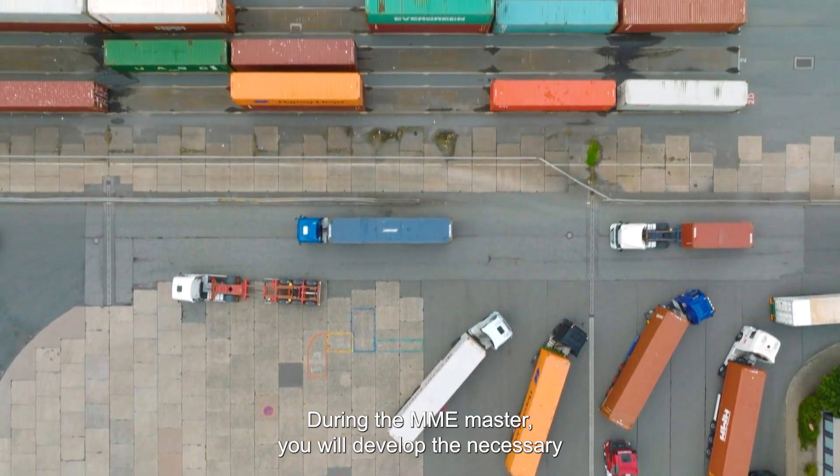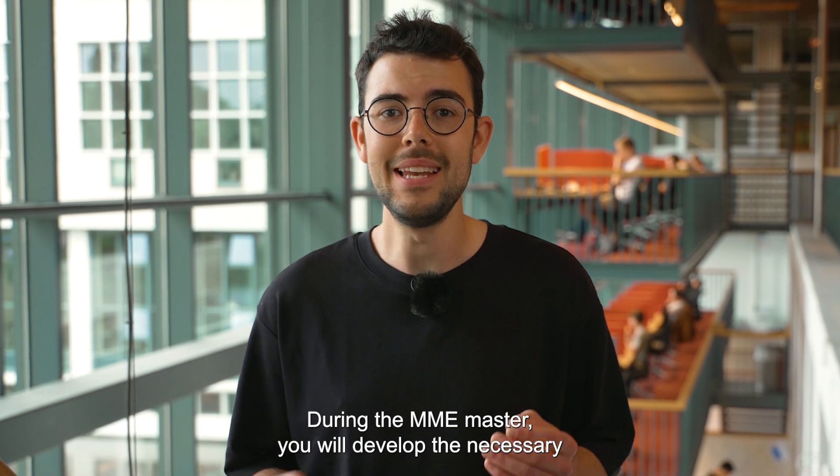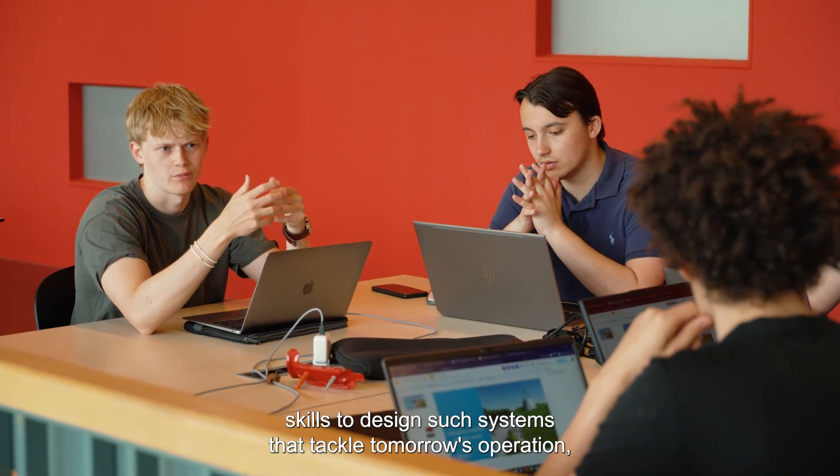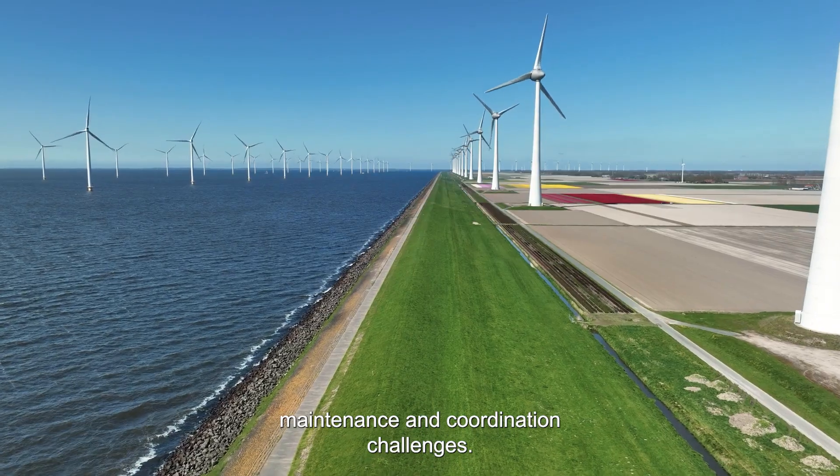So, how do you achieve this? During the MME Master, you'll develop the necessary skills to design such systems that tackle tomorrow's operation, maintenance and coordination challenges.